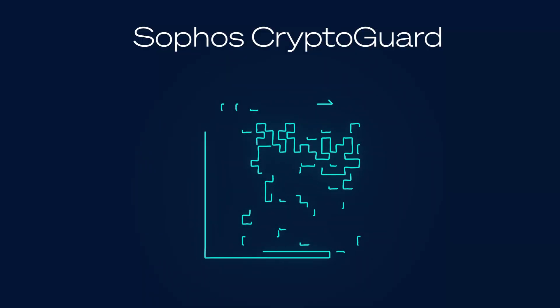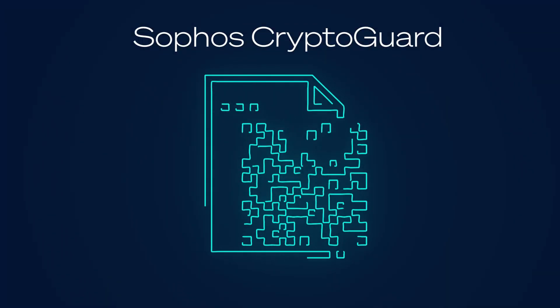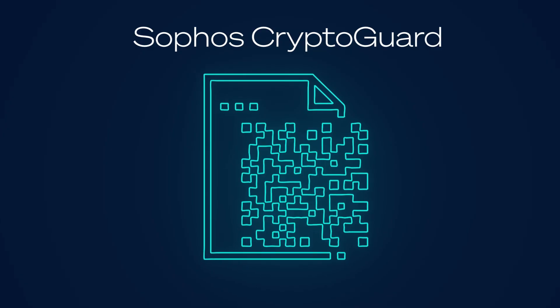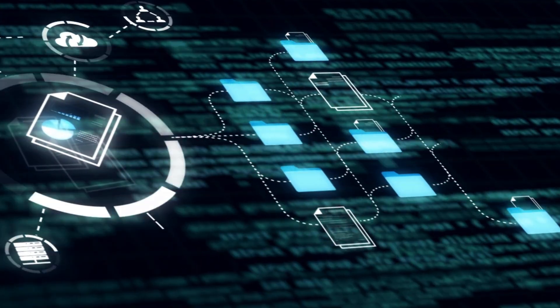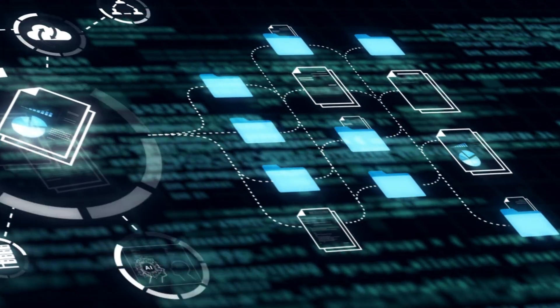Sophos CryptoGuard technology in Sophos Endpoint doesn't need to see malware. Instead, it sees what ransomware does to files. Operating at the file system level, it monitors every document in real time, locally on the device — no cloud connectivity required.